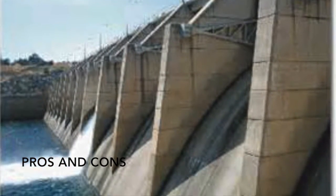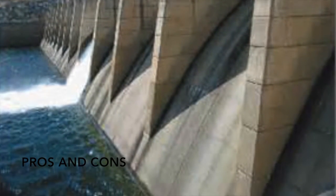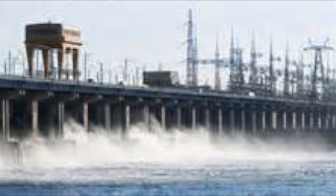A dam's purpose is to be a barrier to hold back water and raise its level, with the resulting reservoir being used in the generation of electricity or as a water supply.